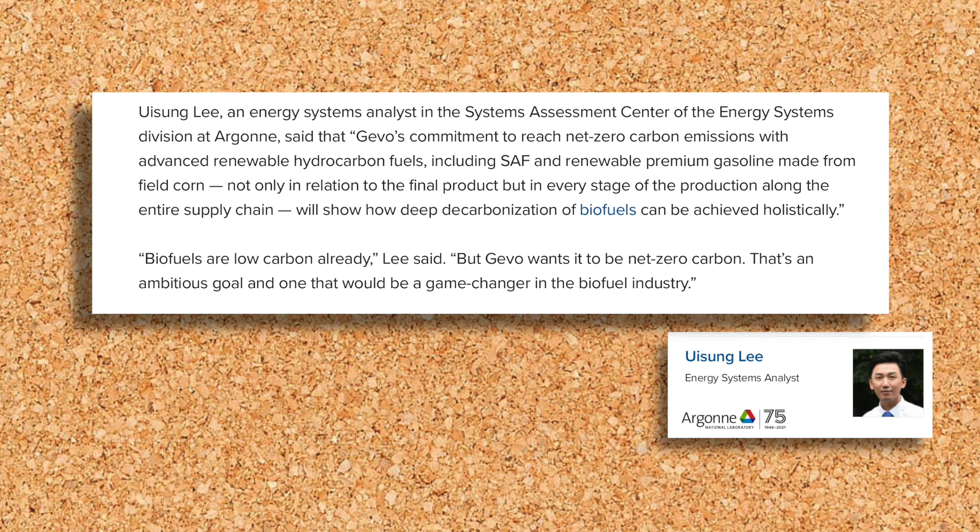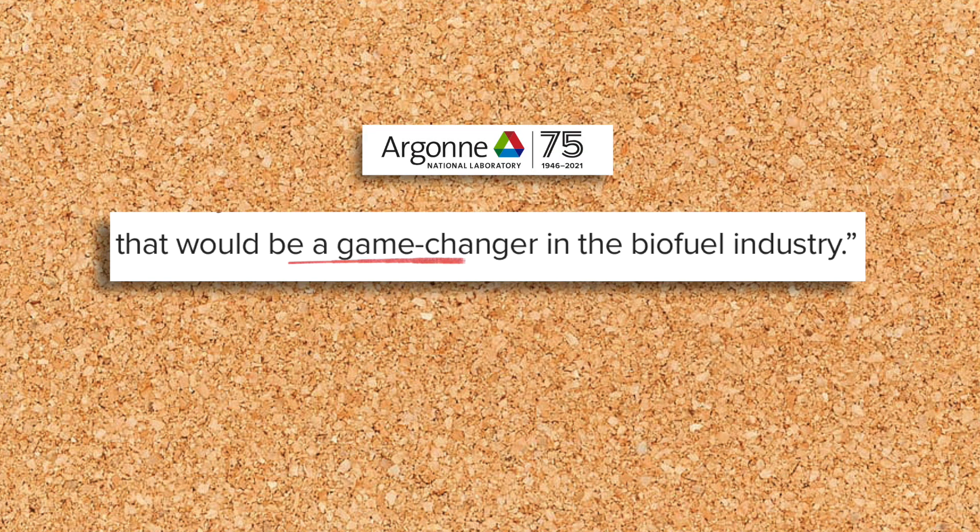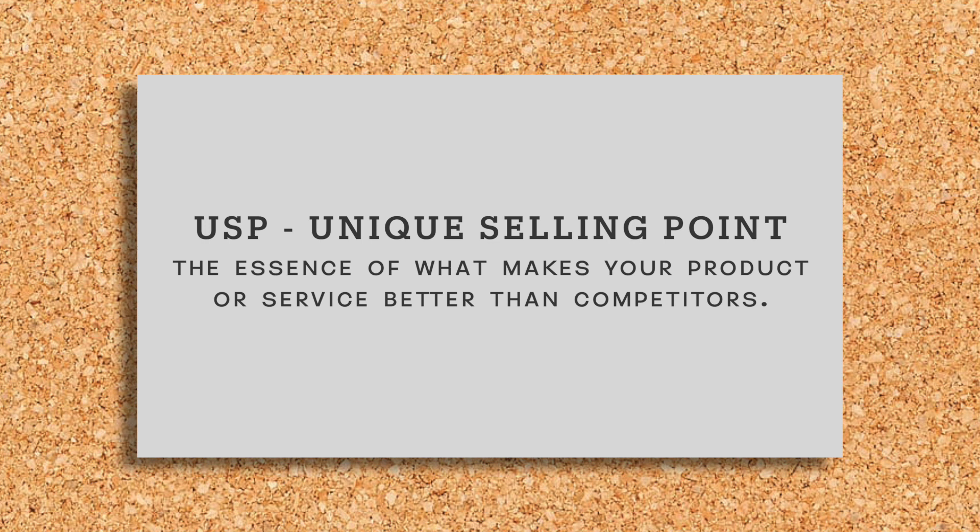Another scientist at Argonne, Woo Sung Lee, says if the results are as good as GEVO believes, it will be a game changer in the biofuel industry. That's right — a game changer in the whole industry, and that would give GEVO a unique selling point.